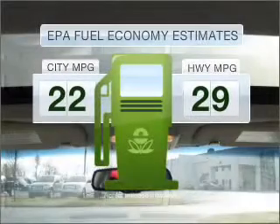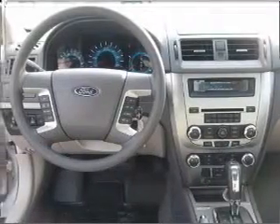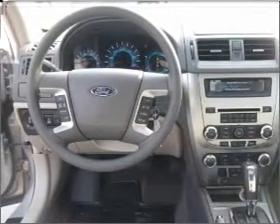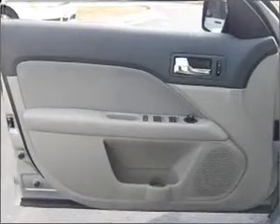Run all over town and back home again without worrying about filling up when driving this fuel-efficient ride. Navigation included to help you get to your destination with ease. Stand out from the crowd with premium wheels. The anti-lock braking system will help deliver you safely to your destination.